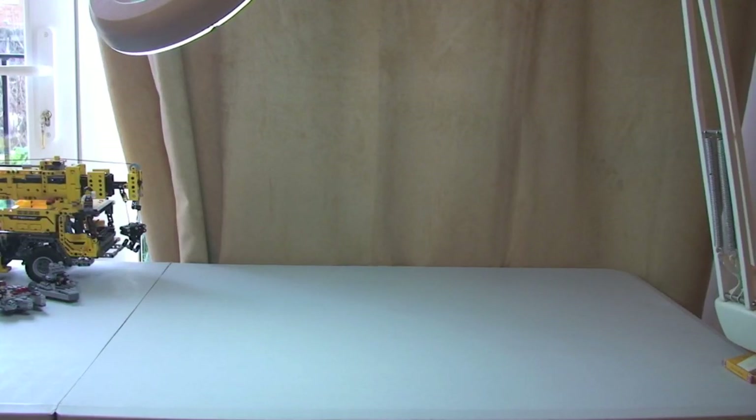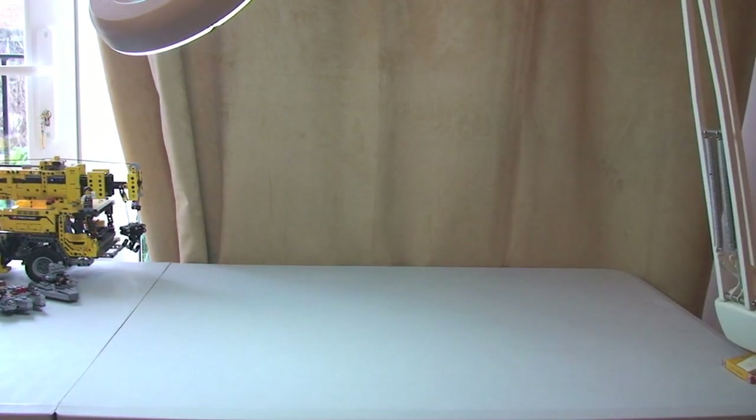Hello Lego fans! Destination Lego here yet again and welcome to another Lego haul video. So what you're about to see is from Amazon and the Lego store online, or as it's known in some places, shop at home. I've got my little helper again with me today — Ethan, can we say hello? Hello! So Ethan's gonna be passing me all the Lego sets that we have accumulated over the last couple of days.